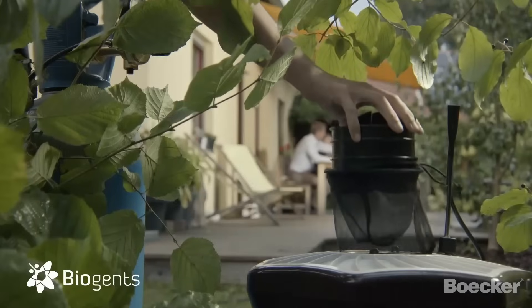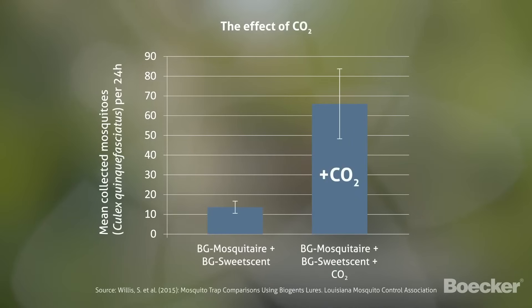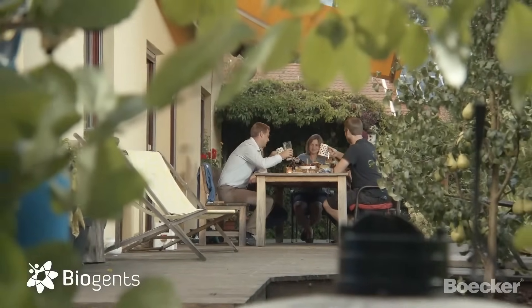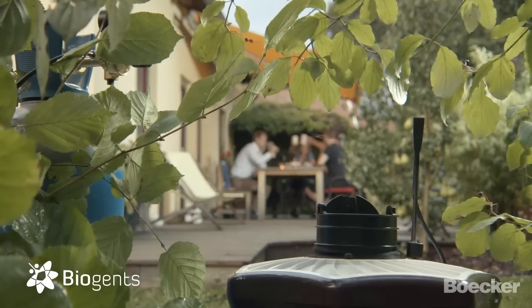This way, the trap will ambush the mosquitoes before they reach you. Scientific studies showed how effective Biogen's CO2 traps are for a wide range of mosquitoes. Studies like this continue to show that Biogen's traps are the best traps on the market. Reclaim your backyard without having to spray insecticides and without harming beneficial insects. Decrease your local mosquito nuisance with Biogen's mosquito traps.